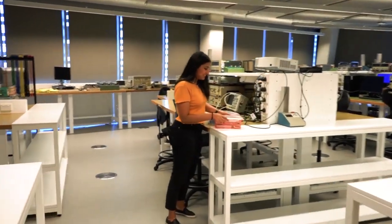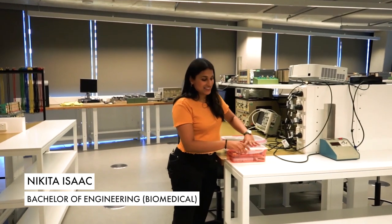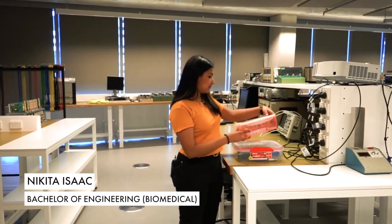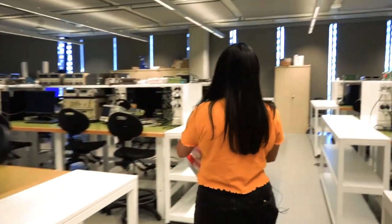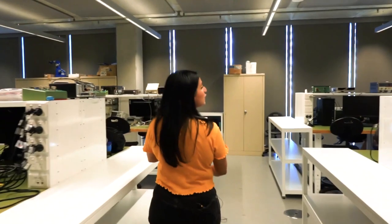Hi! What is this place? This is a signals lab at UTS. What kind of stuff do you do in here? Students build electrical circuits and test them out. And what kind of engineering would you be studying? Generally electrical engineering or biomedical.